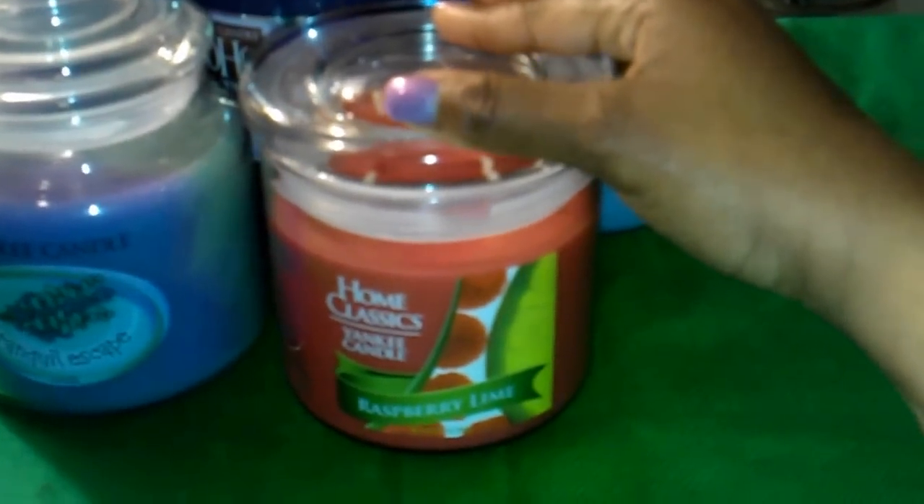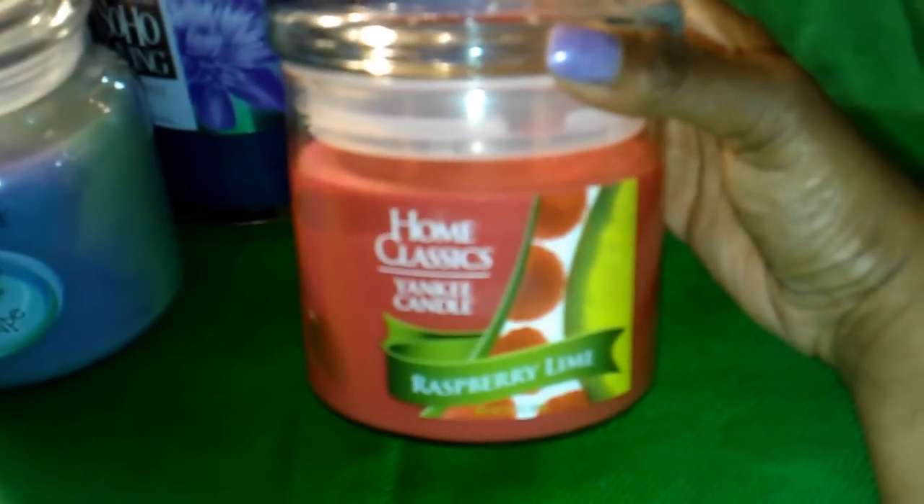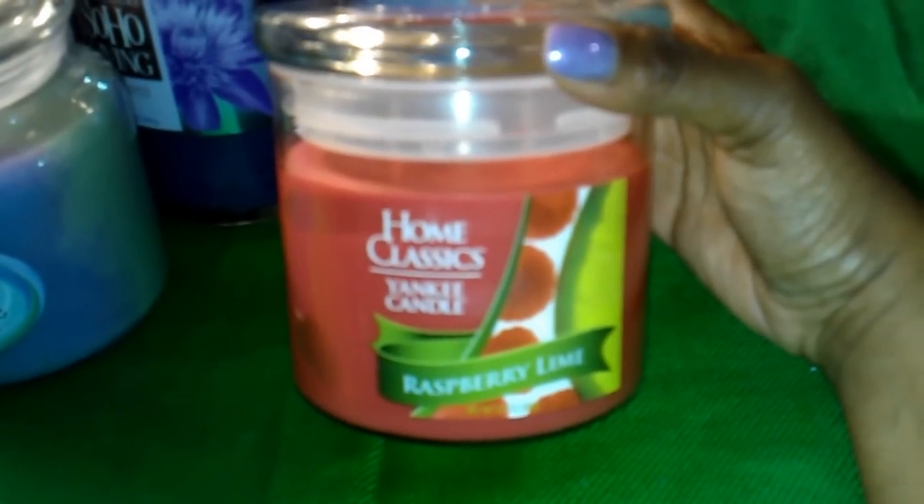I went to Burlington Coat Factory in Manhattan and I got two candles. The first one that I got is this Home Classics Yankee Candle in Raspberry Lime. I love the color of this candle — it's a really pretty and vibrant color. I paid $7.99 for this candle.